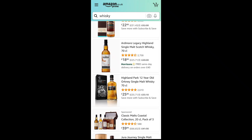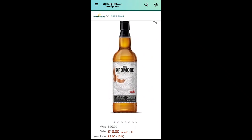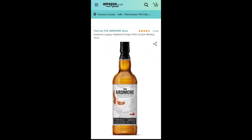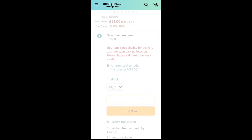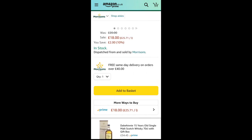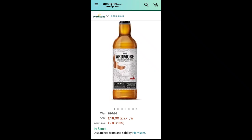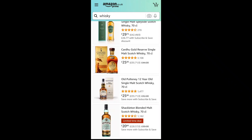Ardmore is a Highland distillery that actually uses peating processes similar to Islay whiskies, so it might be a better, cheaper alternative to Laphroaig for someone just starting to explore peated whisky — because it might not be for you, and you don't want to spend too much on something you don't enjoy. It's £18, down from £20. It'll give you smoky, minerally, smoked meat notes with a bit of toffee. I'm adding the Ardmore Legacy.